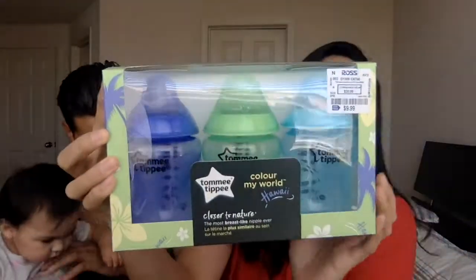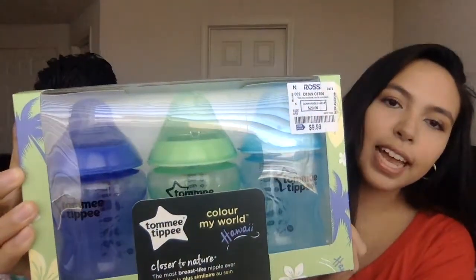Our baby girl just woke up from her nap — she's just wearing a diaper because it's so hot. That brings us to the next thing: we got her bottles. We always seem to lose them, but we found a great deal. We use Tommy Tippee ones, and we got three of them in cool colors — purple, blue, and green — for ten dollars. Those are usually almost forty dollars.